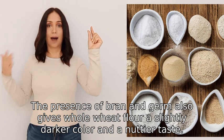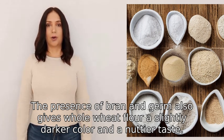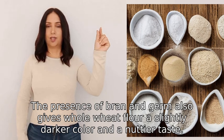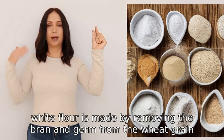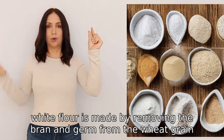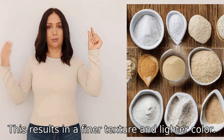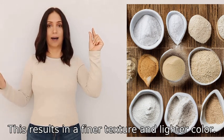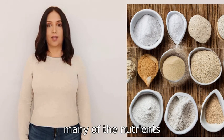The presence of bran and germ also gives whole wheat flour a slightly darker color and a nuttier taste. On the other hand, white flour is made by removing the bran and germ from the wheat grain, leaving only the starchy endosperm. This results in a finer texture and lighter color.